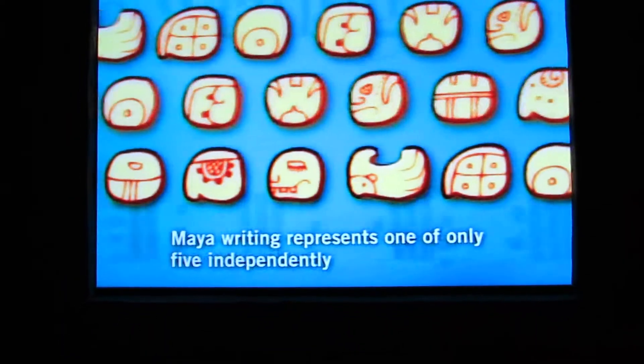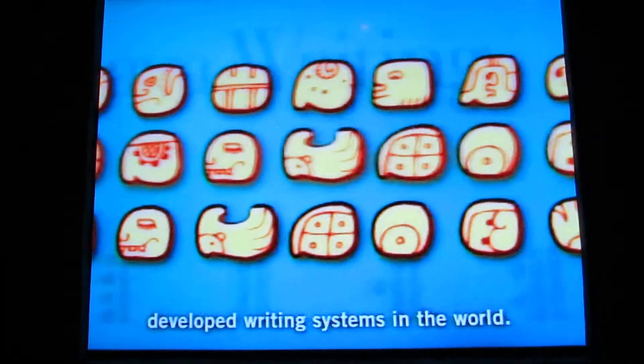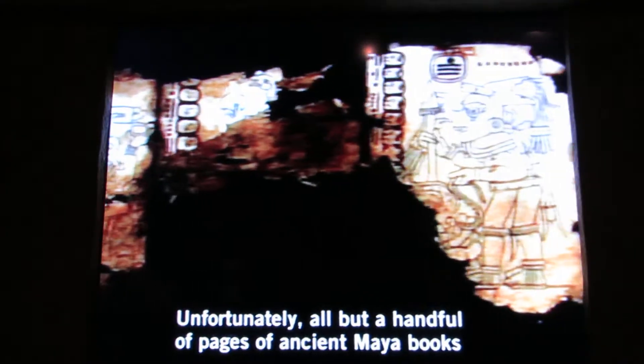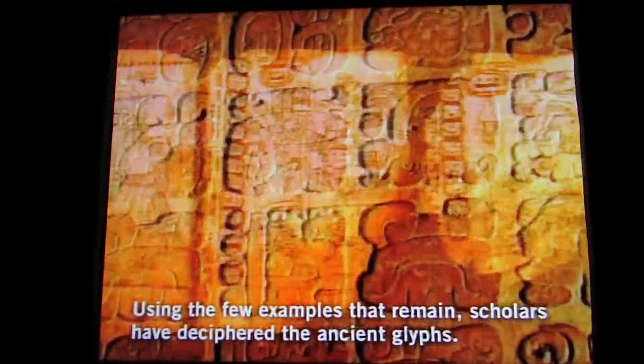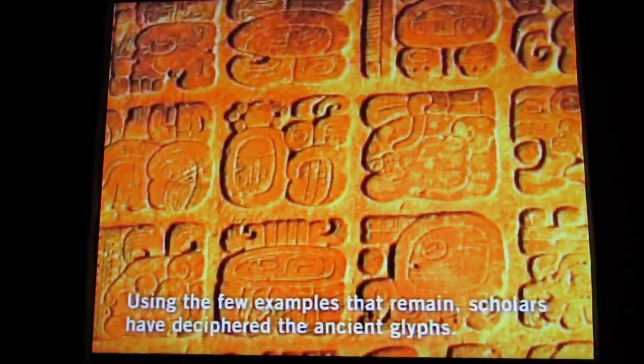Maya writing represents one of only five independently developed writing systems in the entire world. Unfortunately, no more than a handful of pages of ancient Maya books have survived the ravages of time, as well as the destruction by Spanish conquerors. Using the few examples that remain, scholars have deciphered the ancient glyphs.